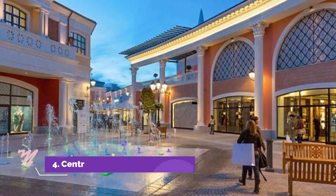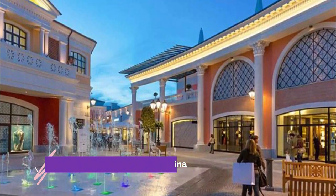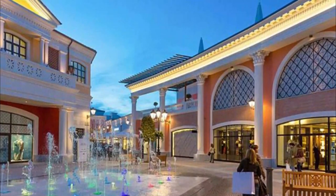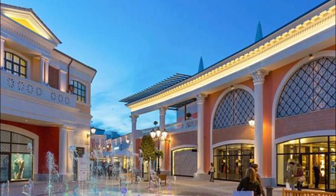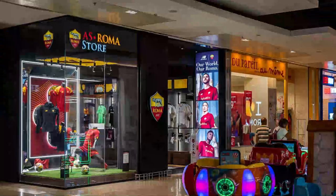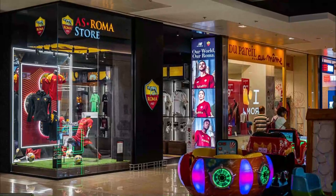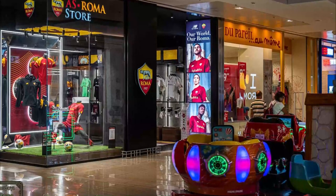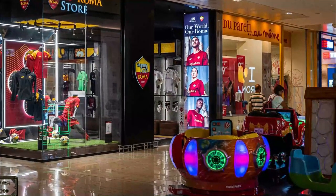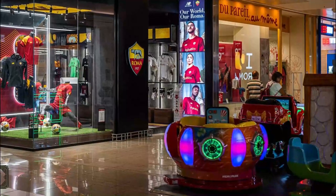Number 4: Centro Commercial Anagnina. The Centro Commercial Anagnina is one of the largest shopping centers in Rome and it is located in a bustling commercial district of the city. First opened in 2004, the 24,000 square meter (5.93 hectare) mall is home to a number of clothing and shoe stores, bars, restaurants, and a huge supermarket. Some of the major anchors in the mall include Timberland.